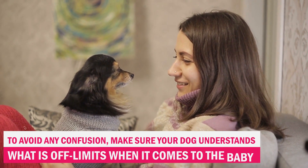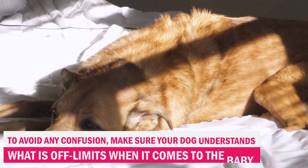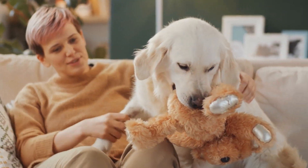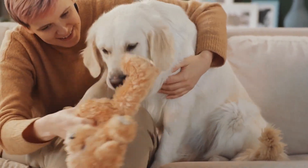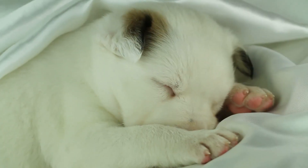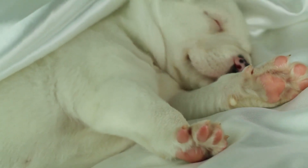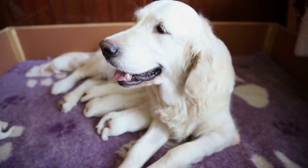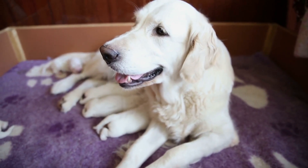To avoid any confusion, make sure your dog understands what is off-limits when it comes to the baby. This includes their toys, stroller, and even the baby themselves. Gradually introducing items associated with babies, like a blanket or baby powder scent, can help your dog get used to the new sights and smells that will soon be a part of their daily life. This also sets clear boundaries on what is and isn't okay to interact with.